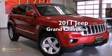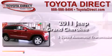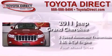This is a 2011 Jeep Grand Cherokee. This SUV has a 5-speed automatic transmission, a 3.6-liter V6, and the added capability of 4-wheel drive.